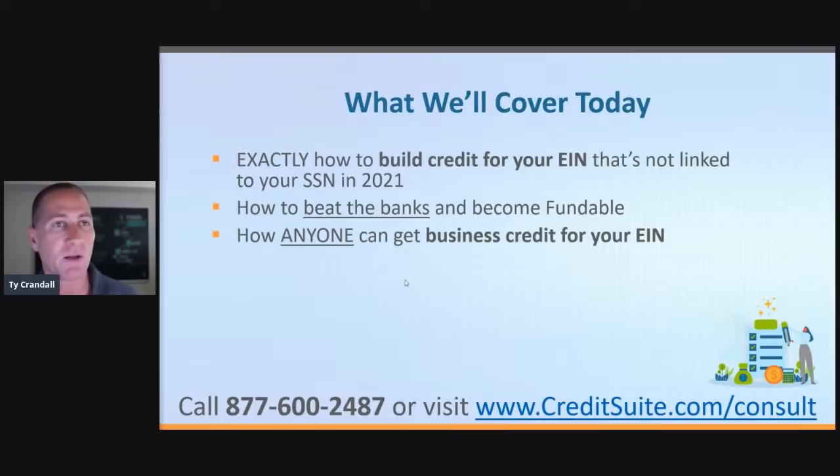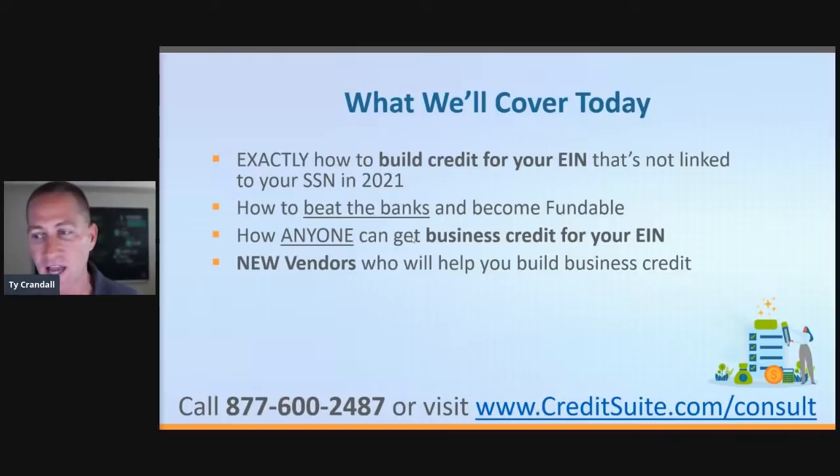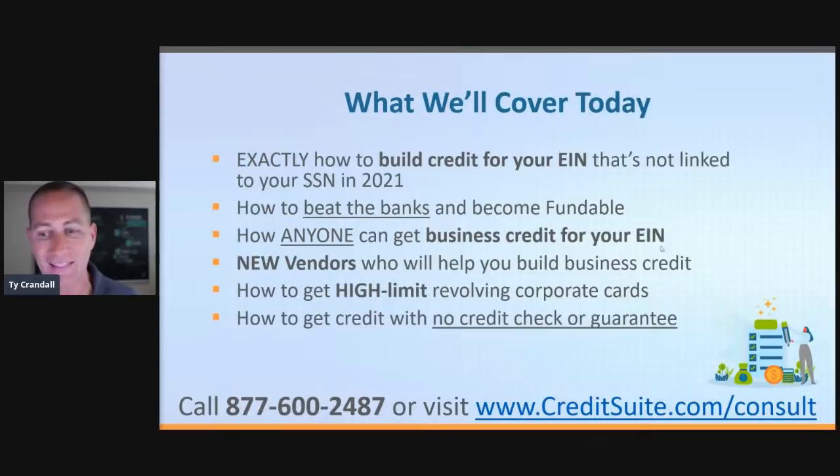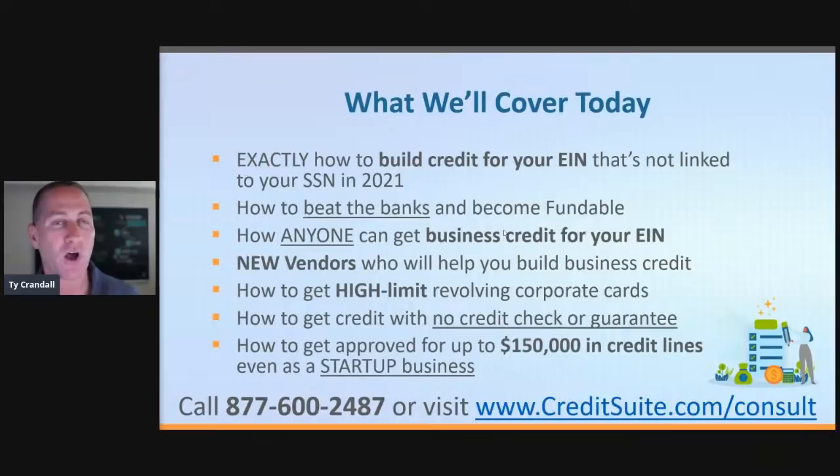We're going to talk about how anybody can build business credit. If you have a business in the United States, you're going to be able to succeed with this — for-profit or non-profit. We're going to talk about brand new vendors that are our new personal favorites in 2021, and some old ones that have come back that are now reporting, and a lot of cool things that will help you build business credit without a personal guarantee or credit check. We'll also cover how to get high limit revolving credit cards in your business name, with no credit check, no personal guarantee, and how to get approved for up to $150,000 in credit lines even as a startup.